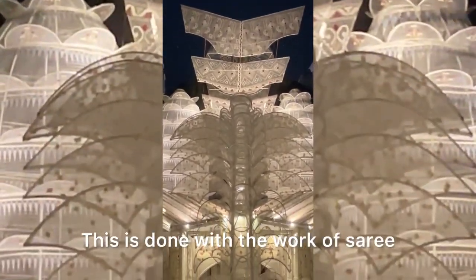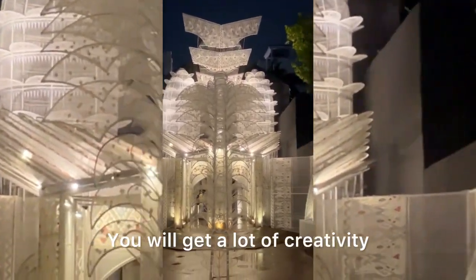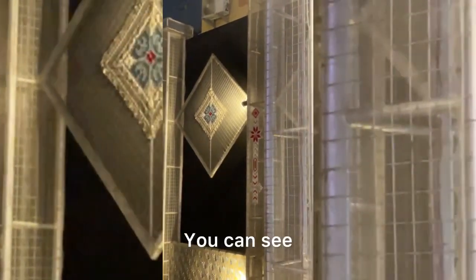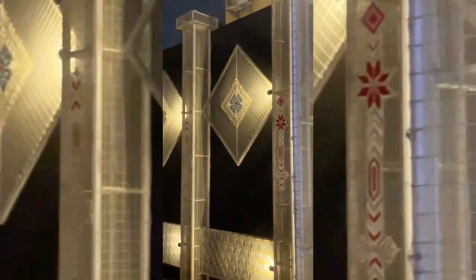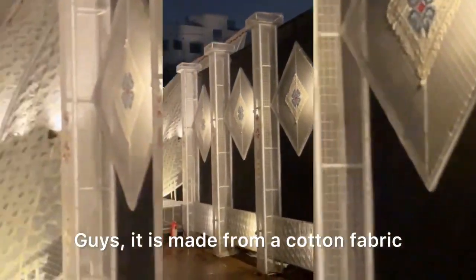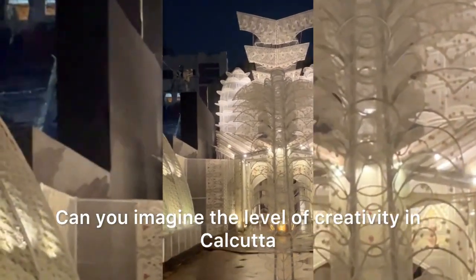Here's the saree — it's done with the saree. Guys, you can see it. What a beautiful thing! In Calcutta, we have such creativity and beauty — you'll get more than anything. It's all done with the saree. You can think of the creativity at the Calcutta level.